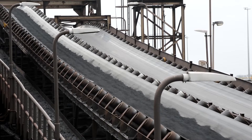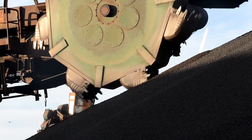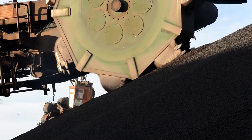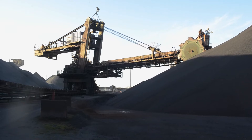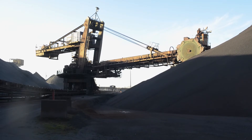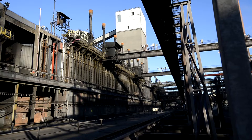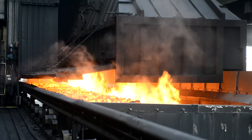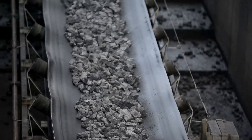The production of steel starts with iron ore and coal. Upon arrival at our site, the raw materials are carefully stored and transferred to the fines bedding by conveyor belts. As coal is not suited for direct use in the blast furnace, it must first be converted into coke in the coking plant.